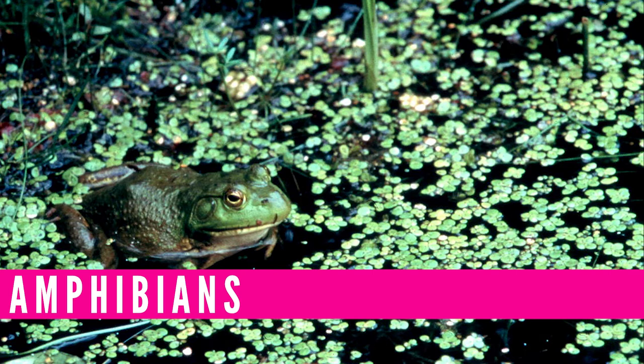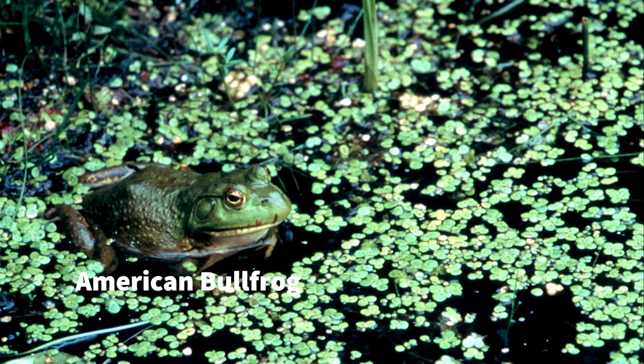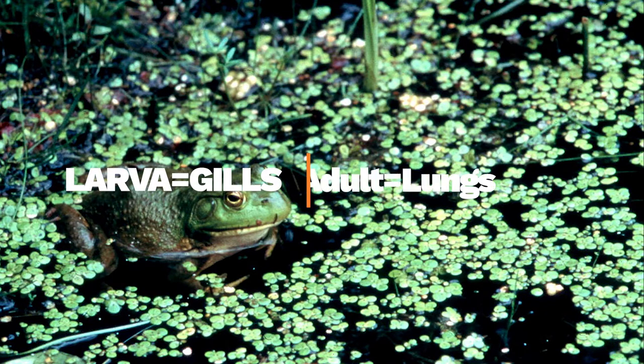Amphibians also play a role in the wetlands ecosystem. They are vertebrates and cold-blooded like reptiles, but they start out as gill-breathing larvae and end up as adult lung breathers. Amphibians like frogs and toads live near the water. Frogs spend most of their life in the water, while toads live mostly on land. Frogs and toads eat lots of insects, spiders, and other small creatures. Listen for the loud honk of a bullfrog or the melodic group calls of the tiny chorus frog.